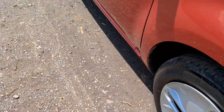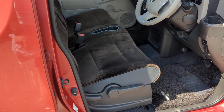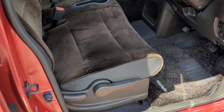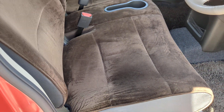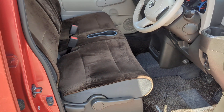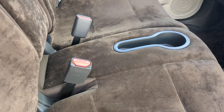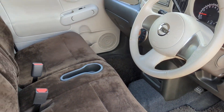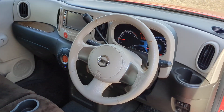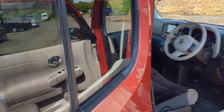Brace yourself — look at that interior! In the words of Austin Powers and Ricky Gervais: psychedelic, baby! Look at it — proper 70s shagpile, beautiful. This has done 57,000 kilometers, which is about 34,000 miles.